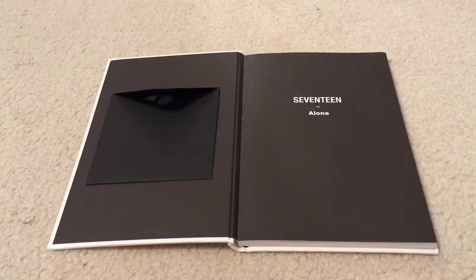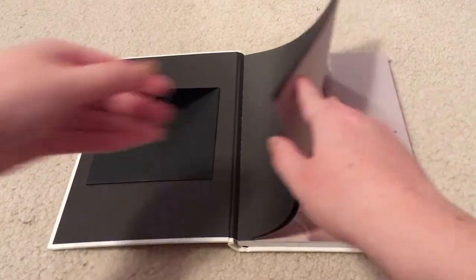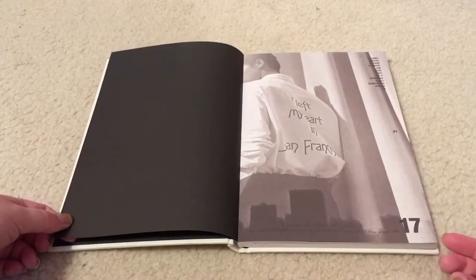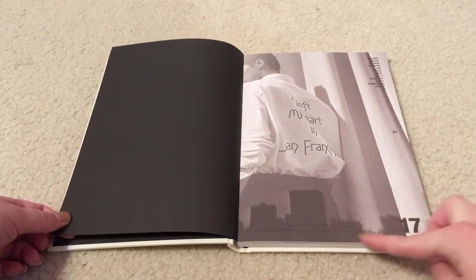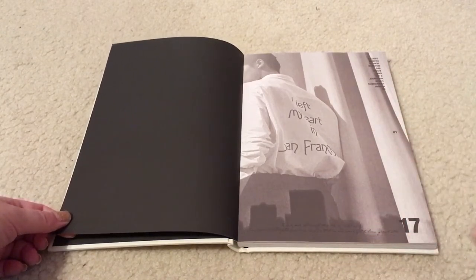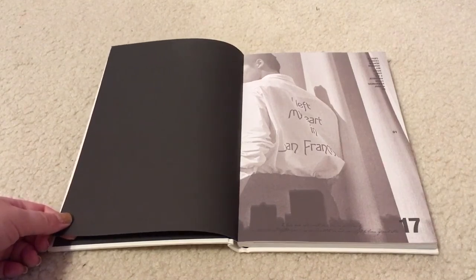There's also a regular photocard and a postcard that are supposed to be in here too. On the first page we have 01, 17 — I believe that's the same writing from the back — and then the list of the members' names: S.Coups, Mingyu, Vernon, Wonwoo, Jun, Hoshi, Dino, The 8, Jungkwan, Woozi, Seungkwan, Joshua, DK. Those are listed by their units — hip-hop unit, then performance unit, and then vocal unit.